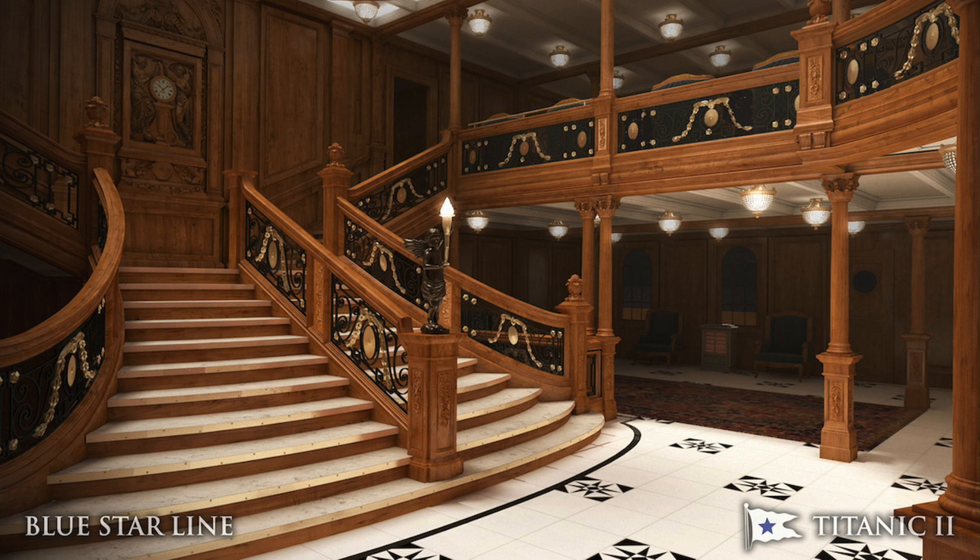Honestly, I'm surprised a cruise ship hasn't emulated something like this even. If you want to have a nice dinner, this could honestly be like a restaurant where they make a grand staircase Titanic lookalike. The upper level leads to like an area where you can eat or something. I'm surprised they haven't done that. I know cruise ships have a lot of areas mainly for kids, but they could make it like a restaurant where you have a reservation and a grand staircase area. That'd be pretty cool.